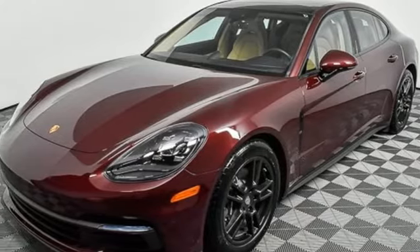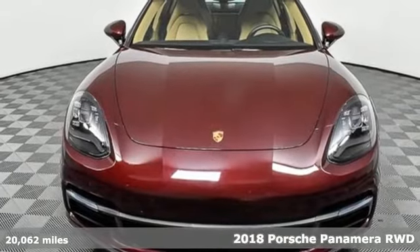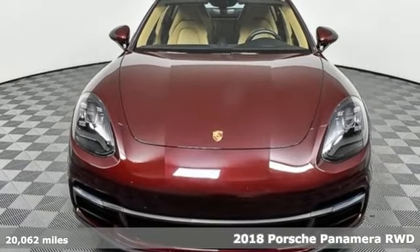Here's a 2018 Porsche Panamera. There's no substitute for a Porsche. It comes with great features you'll love.